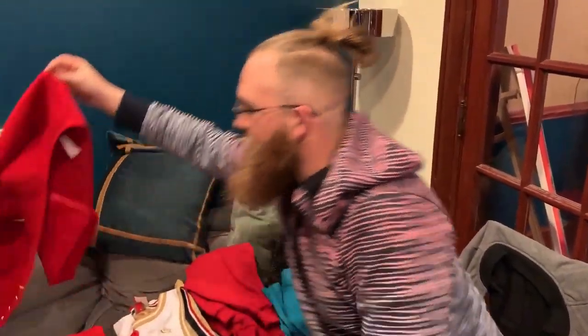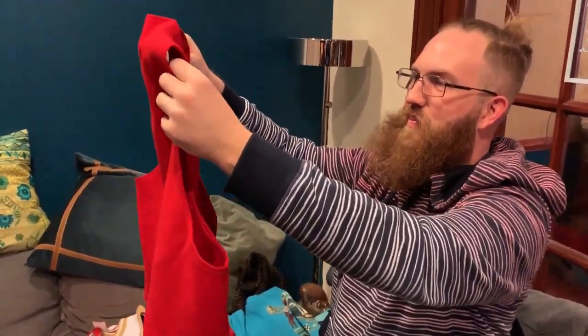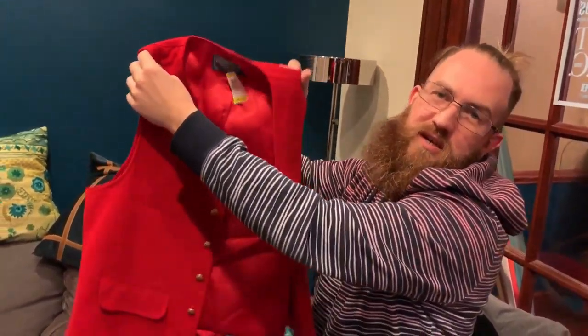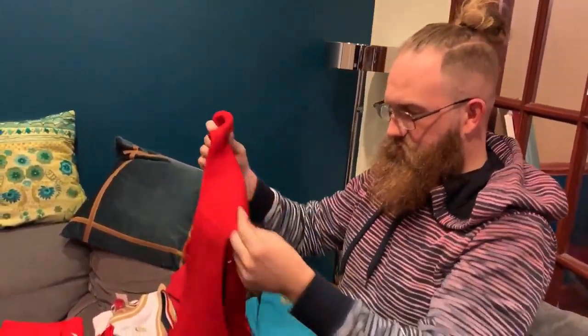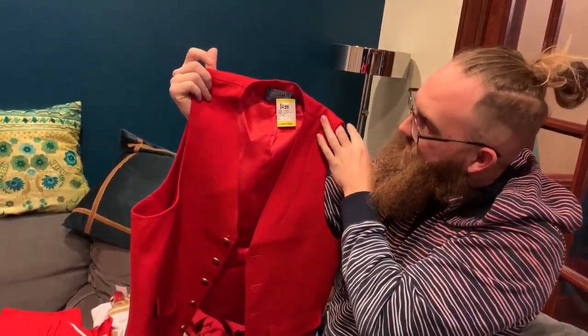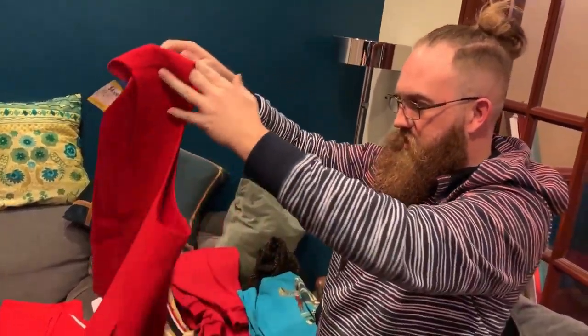Sticking with the red theme, this kind of reminds me of my parents who worked at the Kennedy Center — when you go see a show there, the ushers would wear these red vests, and this is what that reminds me of. This is made by Pendleton, and it is a really nice red vest.